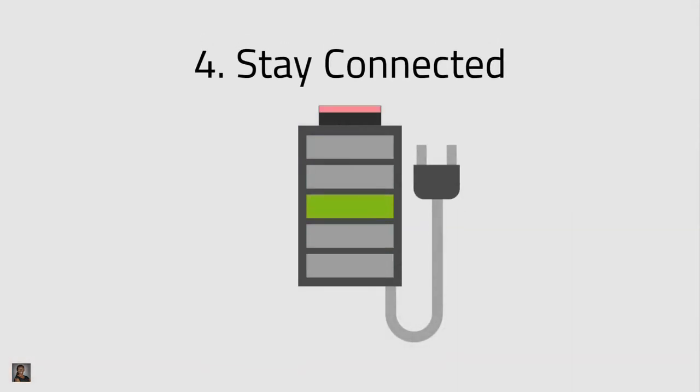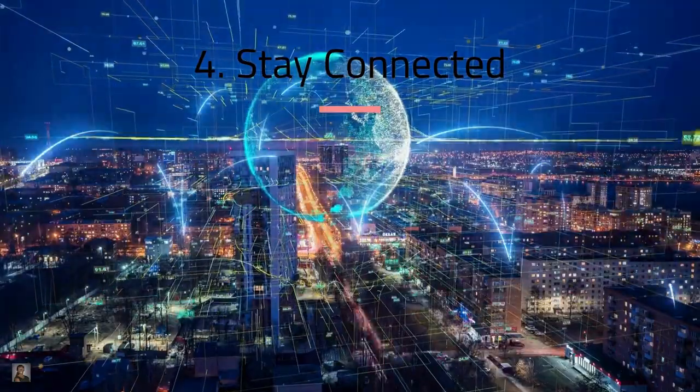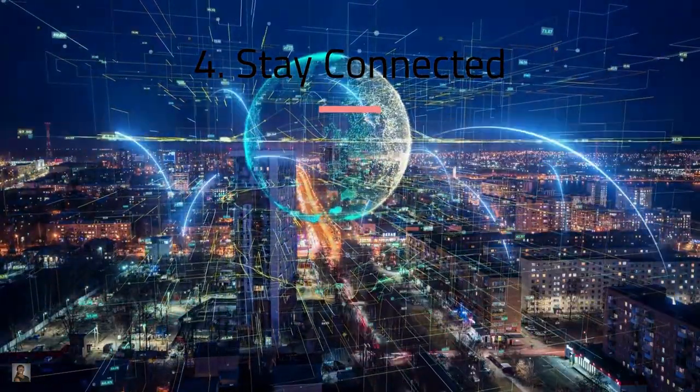Tip number four is stay connected. Keep your devices charged so they're ready for your bonus excursion or your final destination. There's a link in the description for power banks and universal outlets and converters of all kinds for your convenience.